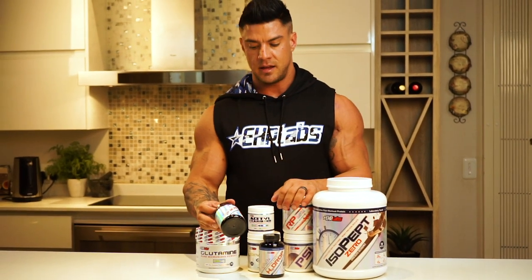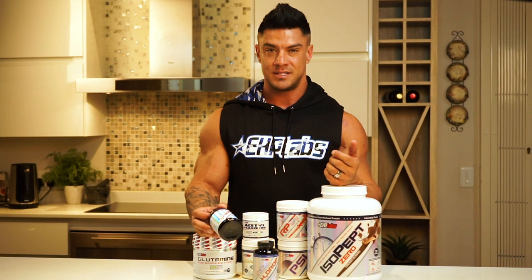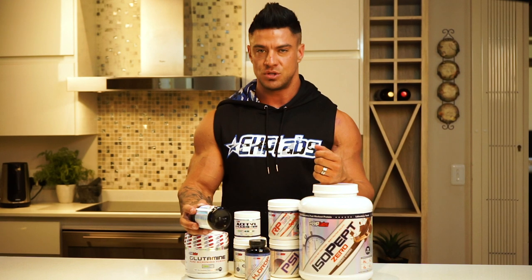Vitamins and minerals — this goes without saying, extremely important. They keep your immune system healthy, especially when you're training so much and in a calorie deficit. Your immune system struggles, so it's important to keep it strong.